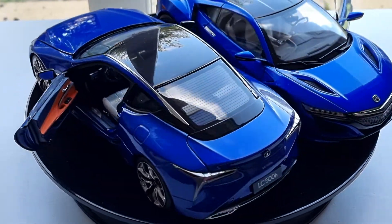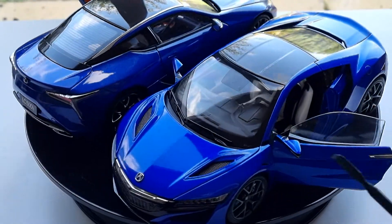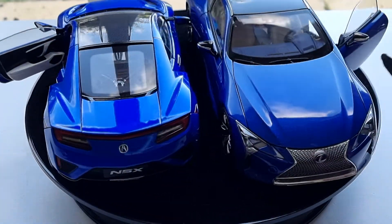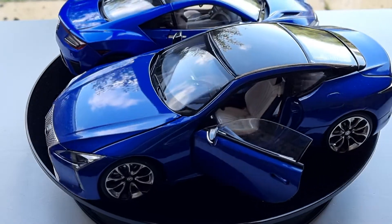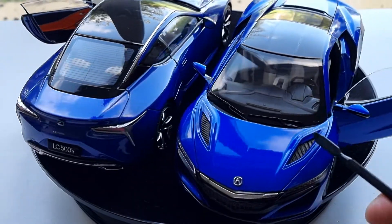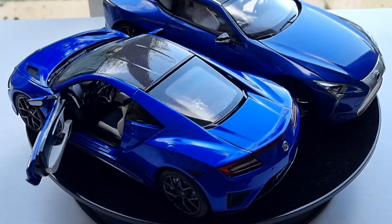This is a Honda NSX, which is the latest version — in America they call it Acura. And this one is the Lexus LC500. The Lexus is a rival to the Mercedes S-Class or BMW — more of a grand touring luxury sports car — while the NSX is more of a track sports car, rival to an Audi R8 or Porsche 911.